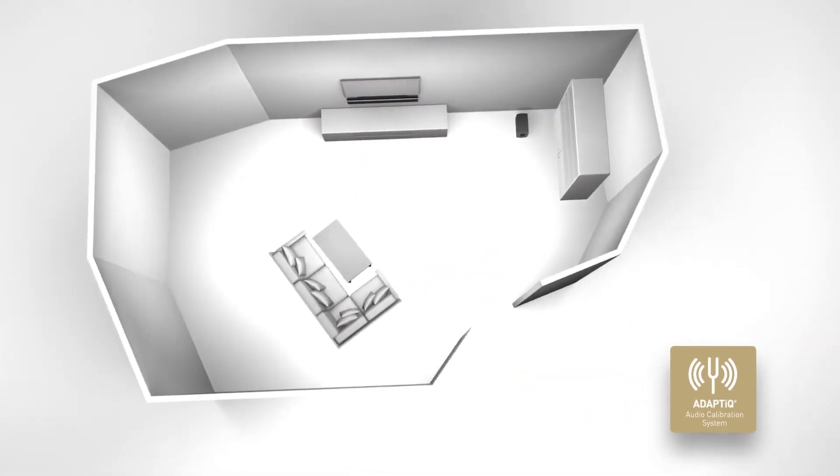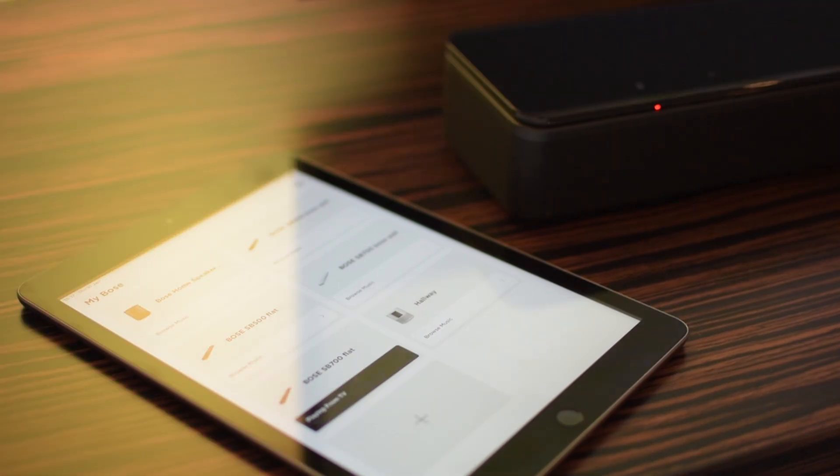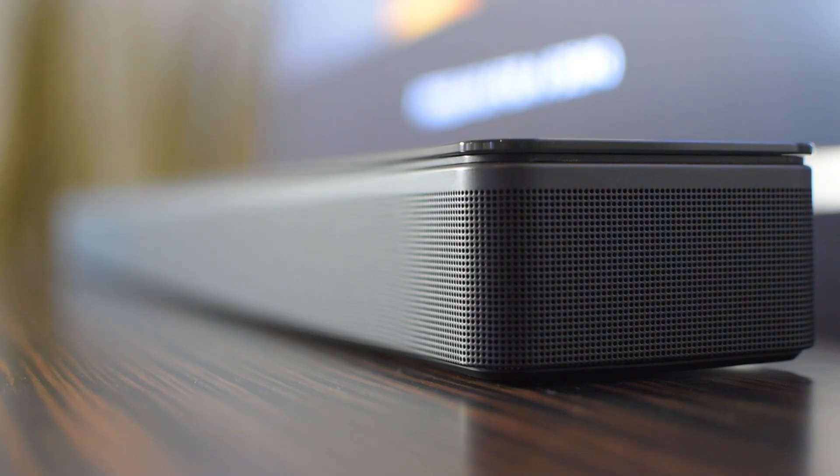Unlike the Bose Soundbar 300, this uses a new smart platform with compatibility for both Bluetooth and Wi-Fi networks at higher and more stable speeds. The network card was upgraded, but perhaps the most significant upgrade was the core processor, which allowed for faster processing speed and more flexibility in terms of built-in technology.